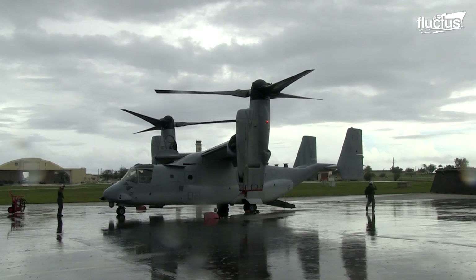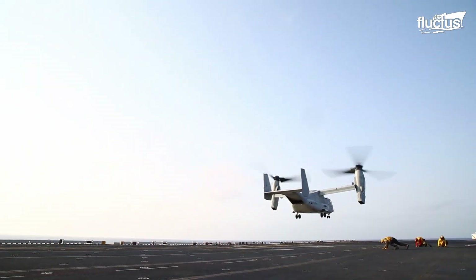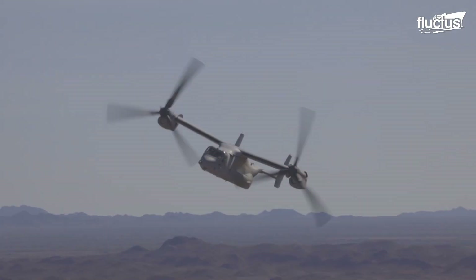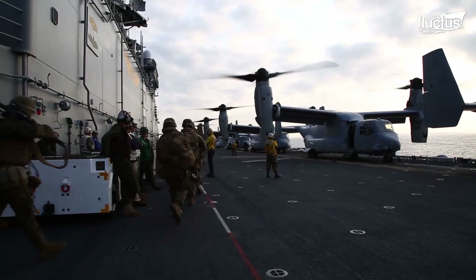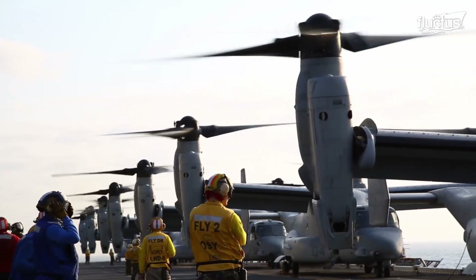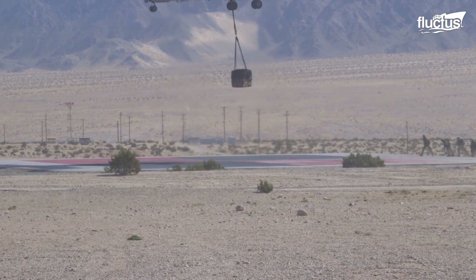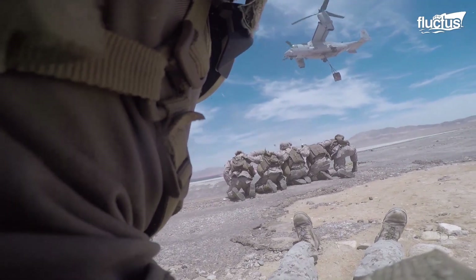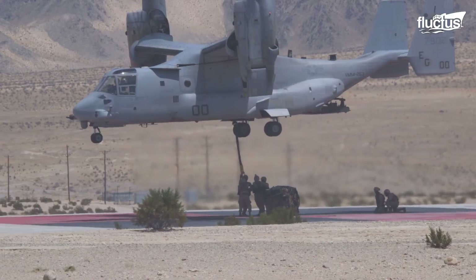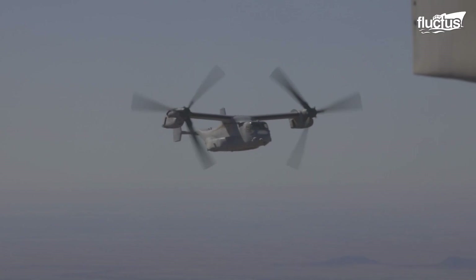The MV-22 is easily one of the most versatile aircraft in existence, combining the functionality of a conventional helicopter with the range and speed of a turboprop aircraft. At around 57 feet long, the Osprey can carry up to 32 troops at a time. It can also carry up to 20,000 pounds via its internal cargo hold and up to 15,000 pounds externally. Perhaps most importantly, the Osprey can reach speeds up to 350 miles per hour.